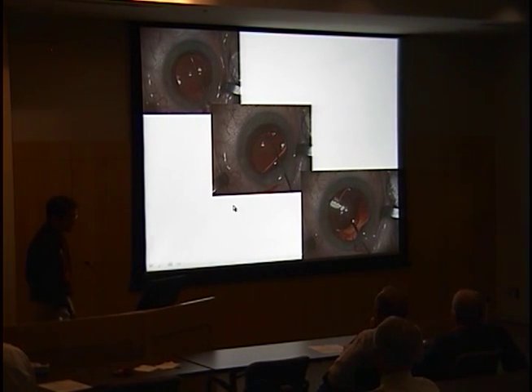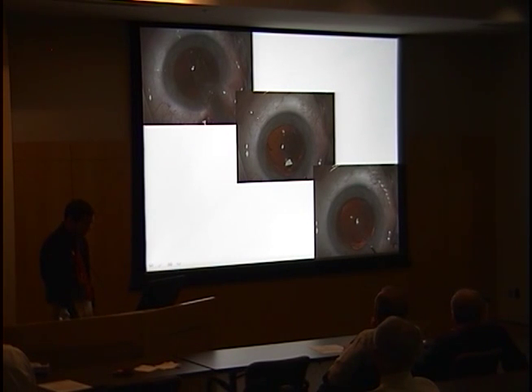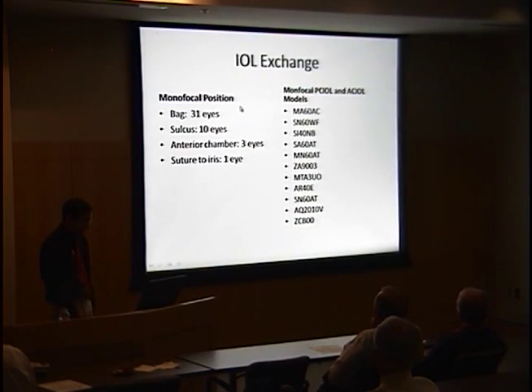In this surgery with an intact capsular bag, the haptics of a Restore lens are loosened from their fixations, the lens is bisected and removed with forceps through a 3mm wound, and an injectable foldable monofocal hydrophobic acrylic is placed in the capsular bag sutureless. 31 eyes had intact capsular bags; when the bag had been YAG'd, surgery was more complex — 10 eyes needed the sulcus, 3 needed the anterior chamber, and 1 had the replacement lens sutured to the iris.